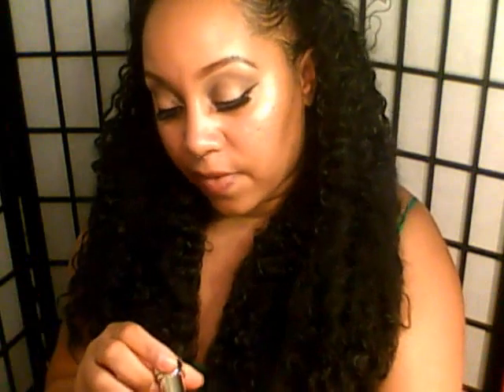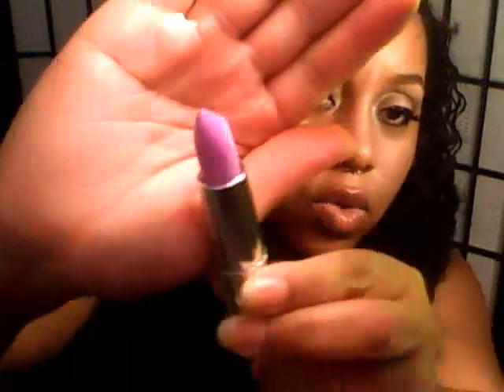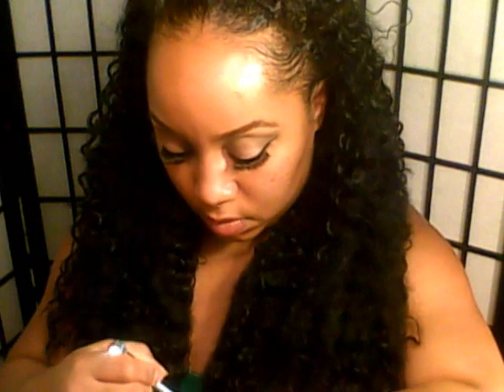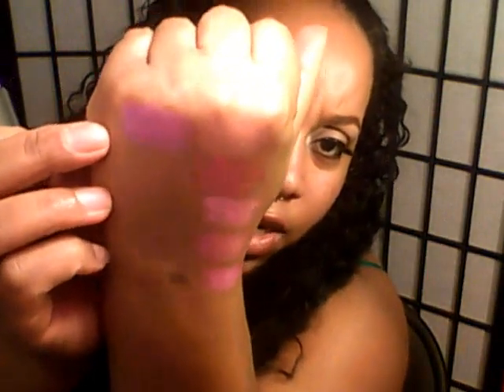The next one is 725 in Lilac Flesh, and it's a pretty lilac purple. I do like this color — that's very pretty. I do like that color a lot.